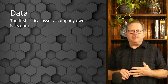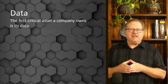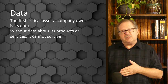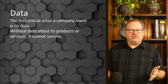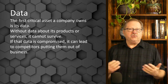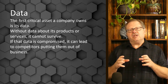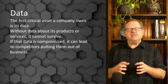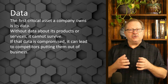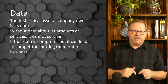Data is the first critical asset a company owns because without data it isn't in business. Without data about its products and services it can't survive, and if that data is compromised it can lead to competitors putting them out of business. Every business that gets involved in a blockchain is going to be first concerned about the data that they put in that is proprietary to their business.